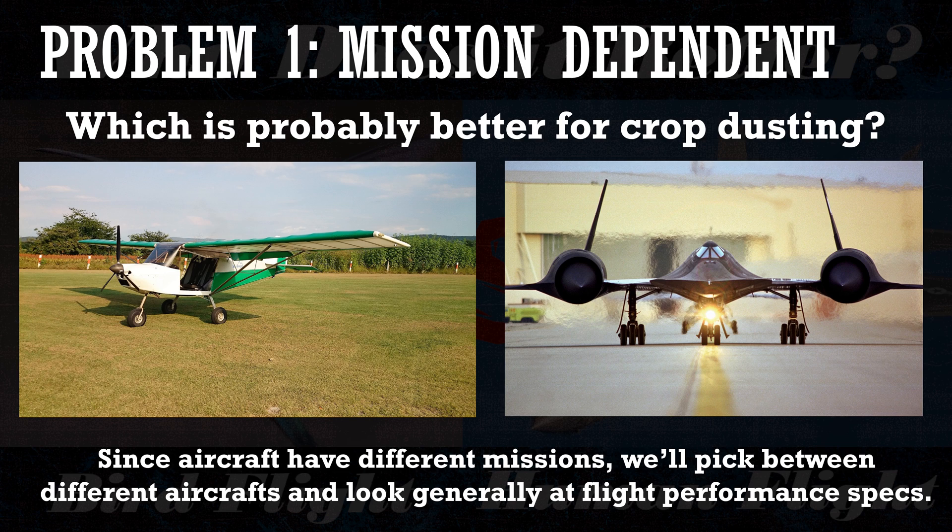There are a few problems or difficulties when comparing different aircraft together. The first is that aircraft are very mission-dependent — they are designed to perform a specific task or a set of closely related tasks. It's hard to adapt an aircraft to a very different mission. For instance, if I showed you a picture of a small lightweight Cessna and an SR-71 Blackbird and asked you which one was better for crop dusting, the obvious answer is going to be the small Cessna on the left.